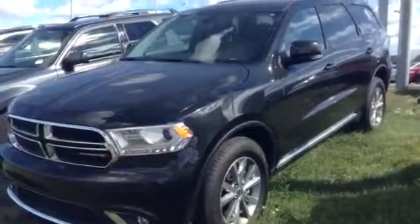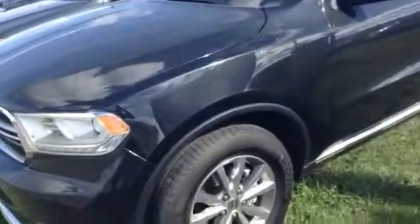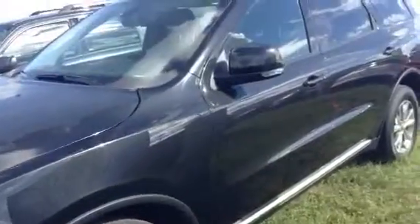Hey there again Thomas, it's Cory down here at LA Massa. Just pulled up to our 2014 Dodge Durango. I thought I'd give you a quick look at this vehicle. Now it does have the towing capacity you're looking for and seven passengers as well.